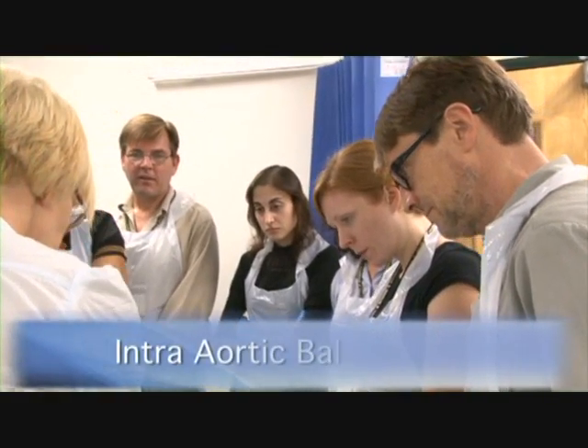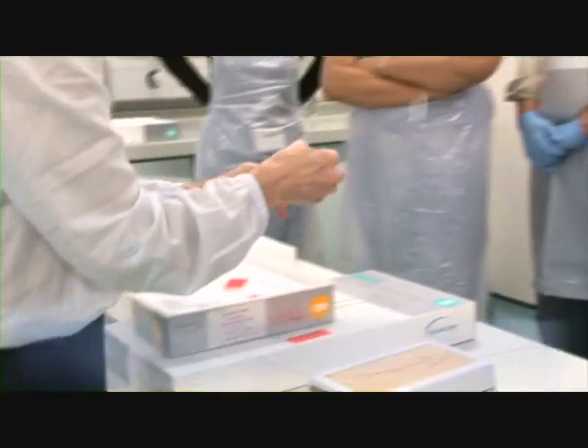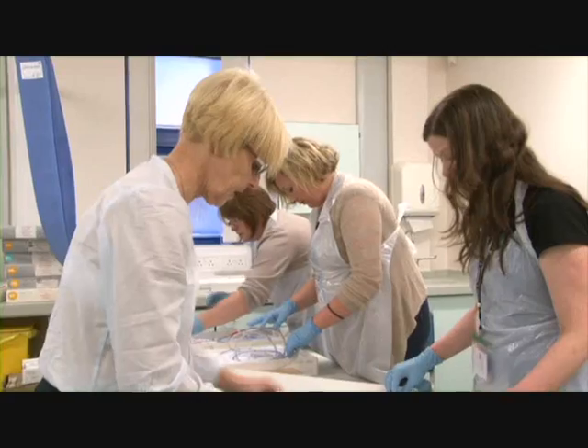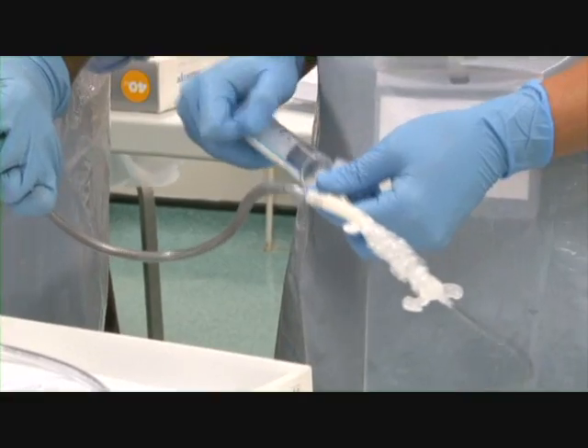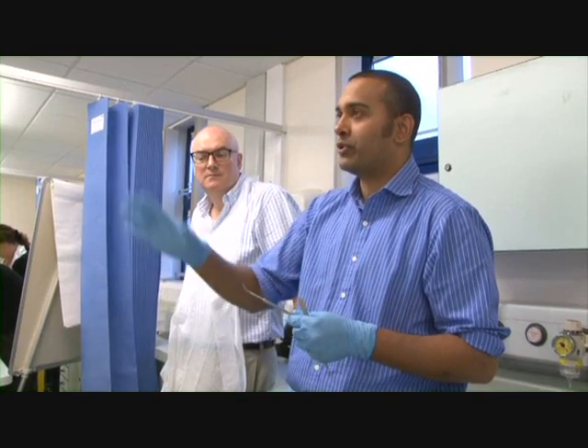The Intra-Aortic Balloon Skill Station allows delegates to revise anatomy and physiology and have practical insertion of the lines in terms of the sequence followed and secure placement of the balloon itself. The Aortic Surgical Station identifies types of dissection and discusses the surgical techniques for repair.